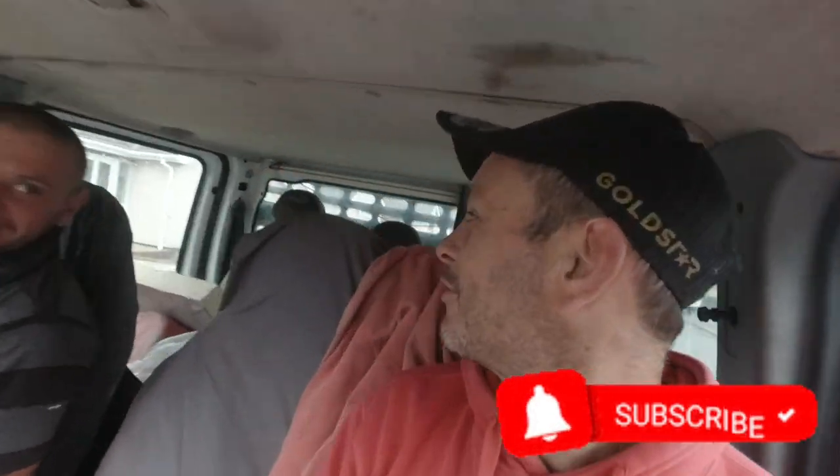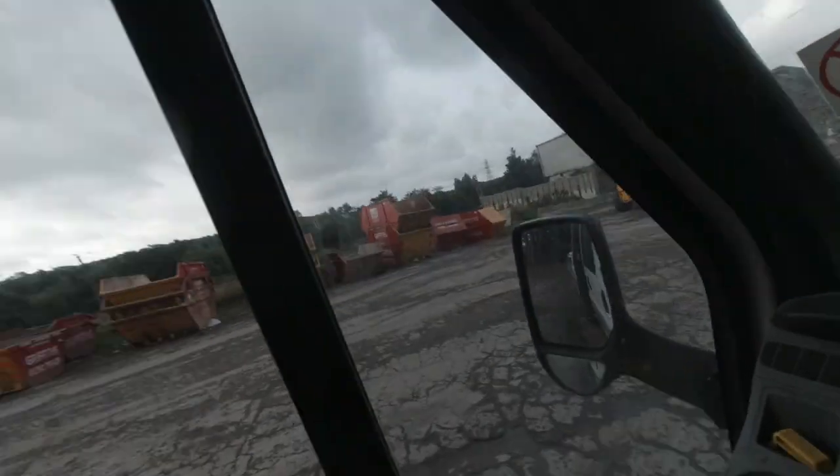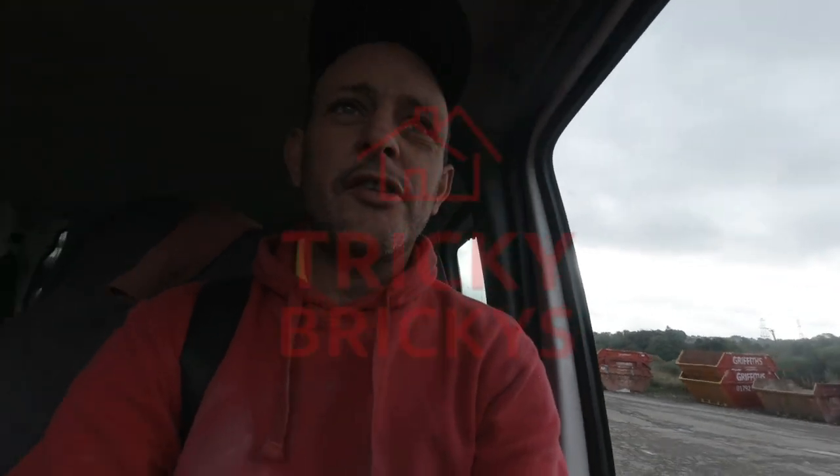Happy days. So here we go, our first little job. Me and Jamie we're off to get rid of the stuff that's on the back of the tipper. Here we go and get a steel. Here we go, we're at the tip, going on the weight bridge.